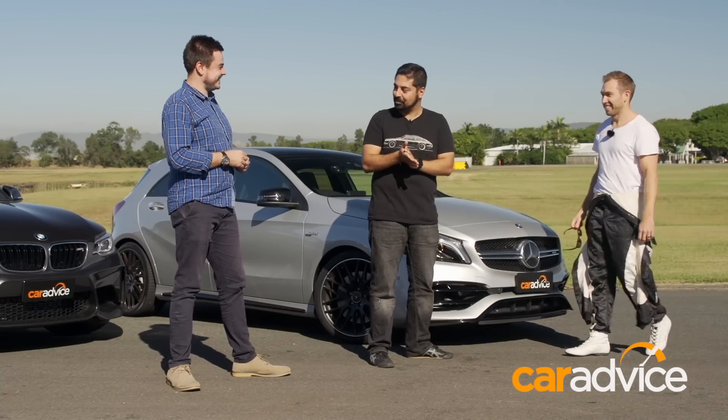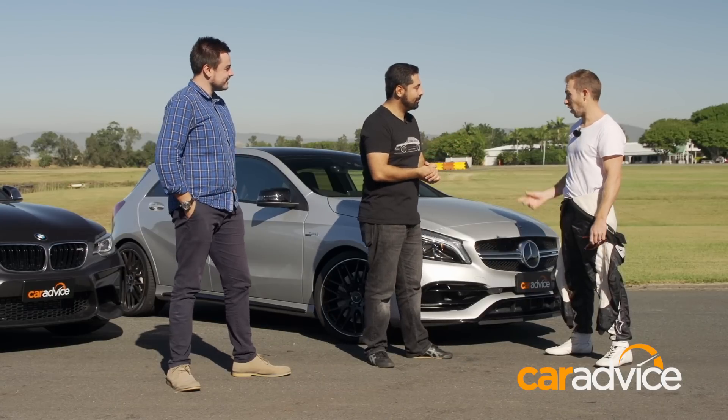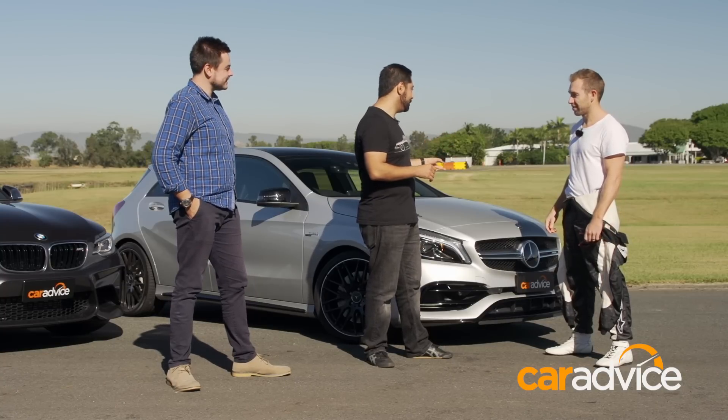Chris, well I see what you mean. Before I hand you the keys, I want to know who do you think is going to win? I reckon it's going to be pretty close, but if I can keep the traction in the M2, I reckon she'll be the fastest. All right, well let's start in the A45 — I reckon this one's going to win. Let's see.